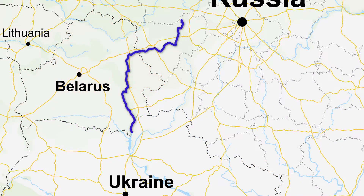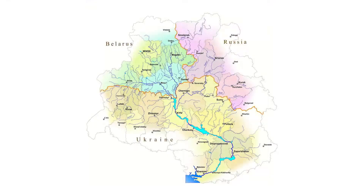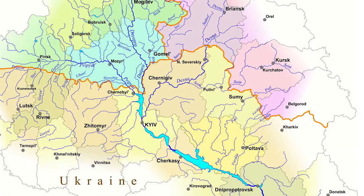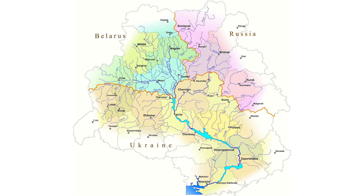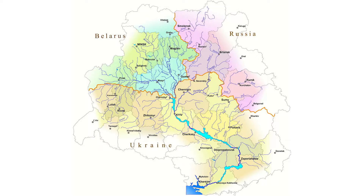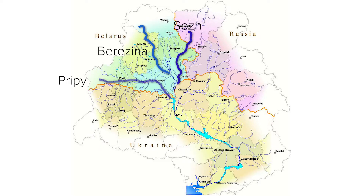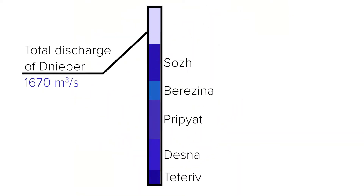Starting off as a small stream through swampy forests, a total of 32,000 tributaries flow into the course of the Naipa, with 89 of these being large rivers themselves with lengths of over 100km. Five of the largest of these tributaries are the Berezina, Sozh, Pripet, Tetriv, and Desna, which together supply 80% of the Naipa's total volume.